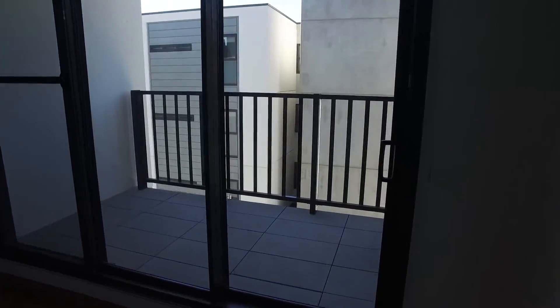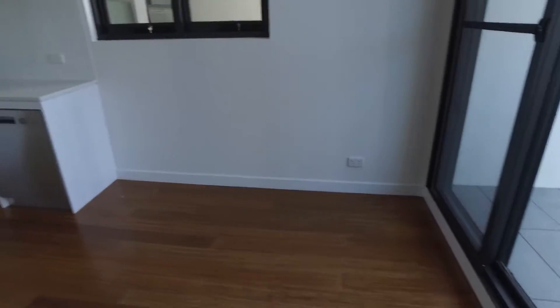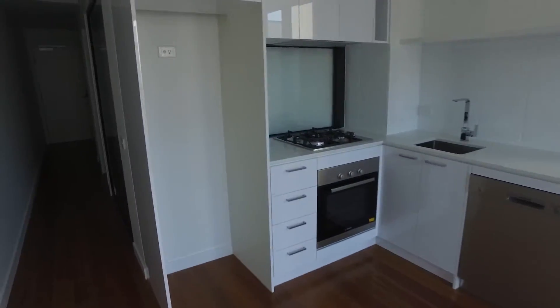There are sliding doors opening up to the balcony. This one-bedroom apartment allows natural light in, though I've just closed and lined them up for the purpose of this video.